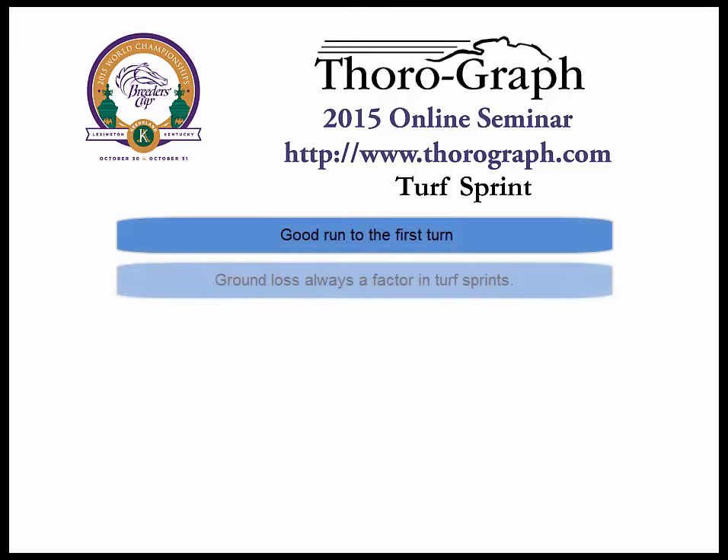There is a good run to the turn in the turf sprint, but ground loss is always a major factor in turf sprints, and in a field this big, the chaos factor looms large.